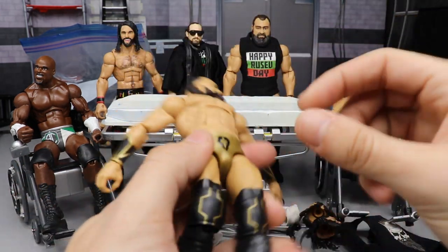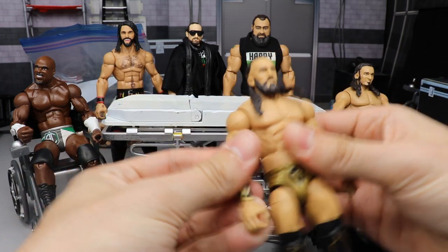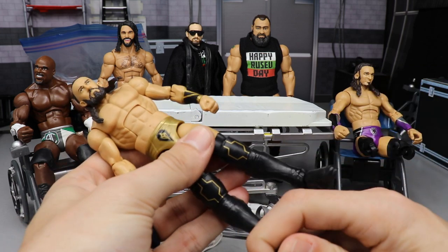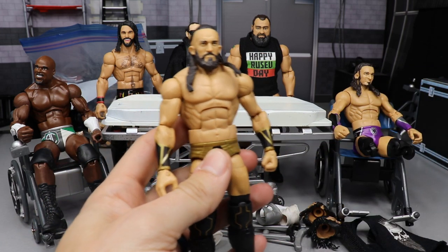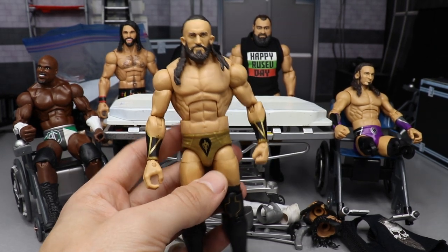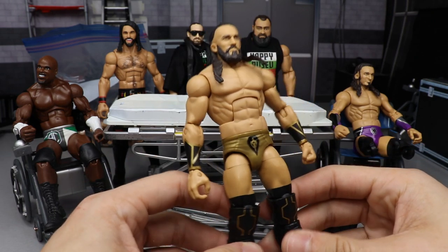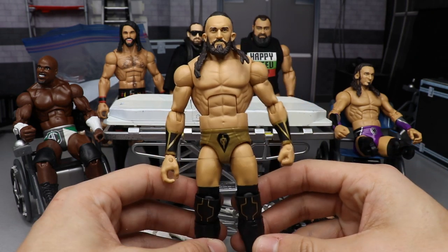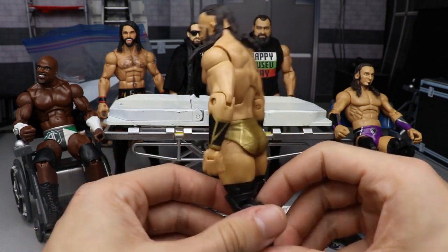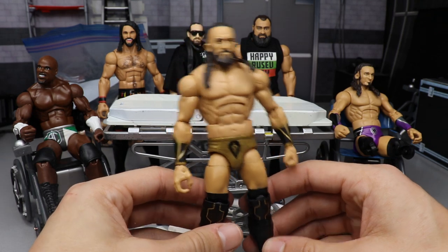First of all, we have the Elite 55 Neville, and this figure is so freaking fantastic, guys. If you don't own Elite 55 Neville, I need you to get it. It's a very awesome figure. I honestly don't know what it goes for nowadays, considering he's in AEW, and it's kind of weird because his last figure before he got released from WWE was this Elite 55 Neville in the All Elite Wrestling colorway. Would you look at that? The AEW attire — black and gold. How beautiful.